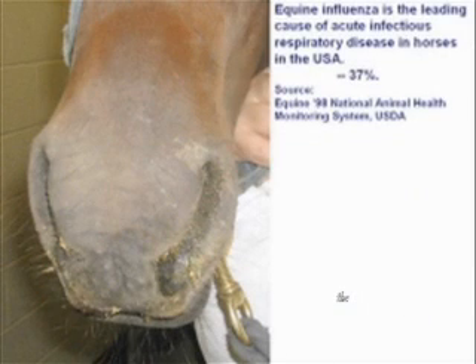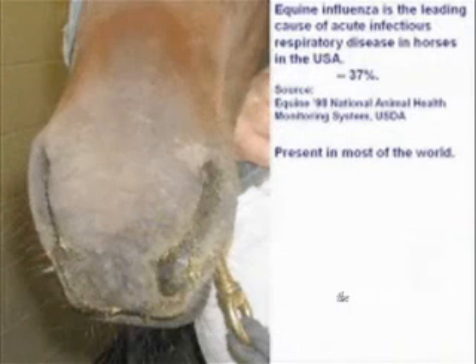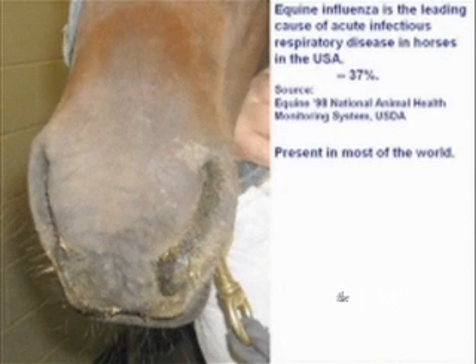What is equine influenza? It is snotty noses — the most common upper respiratory infection of horses in the United States today. A multi-state study from about 10 years ago found the disease present in 37 percent of horses. It is present not only in the United States but also in most of the world: North America, South America, Europe, Scandinavia, and Asia. There are very few equine flu-free countries, and the disease reoccurs annually, making it enzootic in these areas.